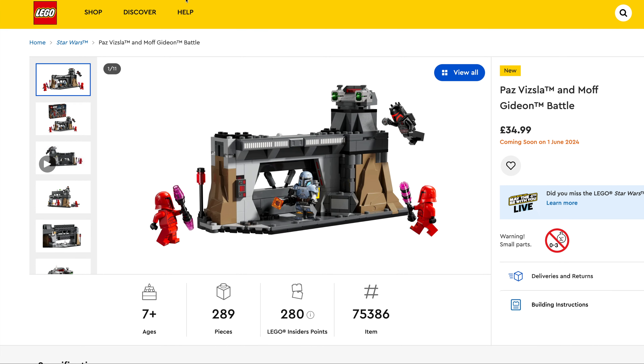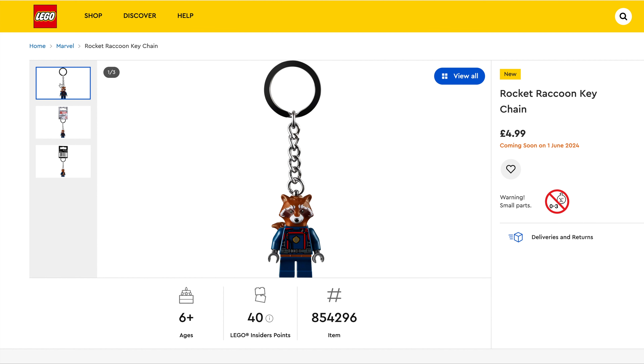We've then got this traditional chess set which I think is going to be a good seller. It's $64.99 — you can play draughts, checkers and chess. Set number 40719, 743 pieces. And then last up we've got a Rocket Raccoon Keychain from Guardians of the Galaxy, $4.99, set number 854296, one piece I guess.